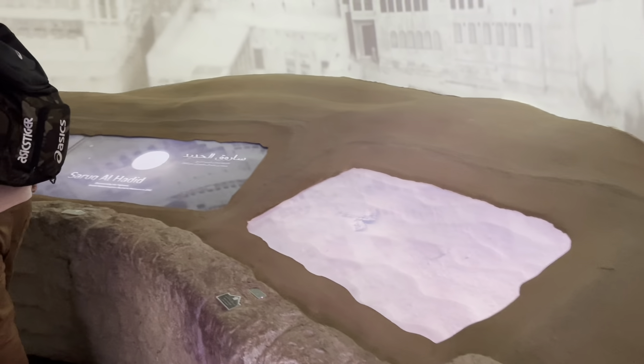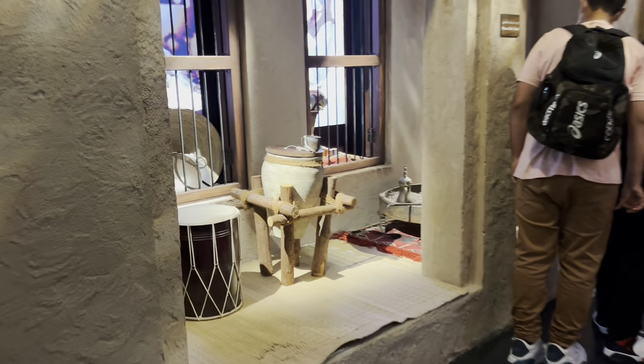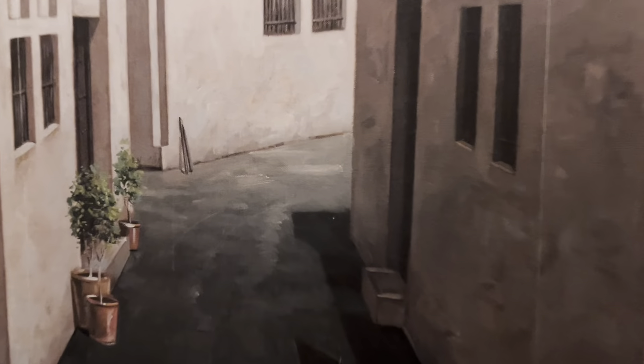As you enter in the entrance, you can see Dubai's past — all the old things, the old culture, the old walls, the old houses. Then you can see them on the left side.